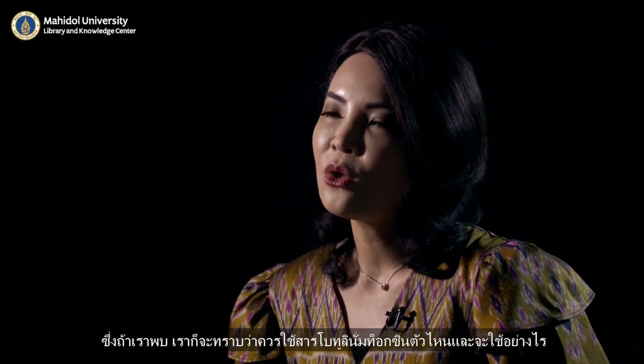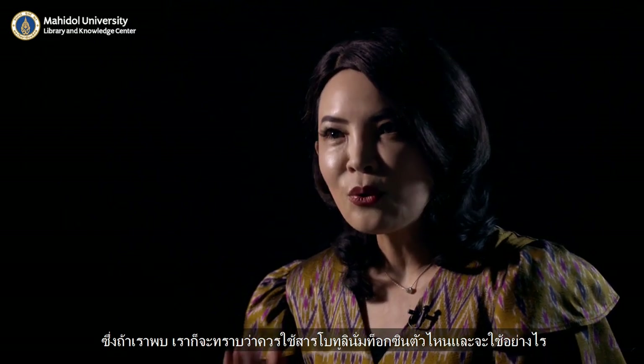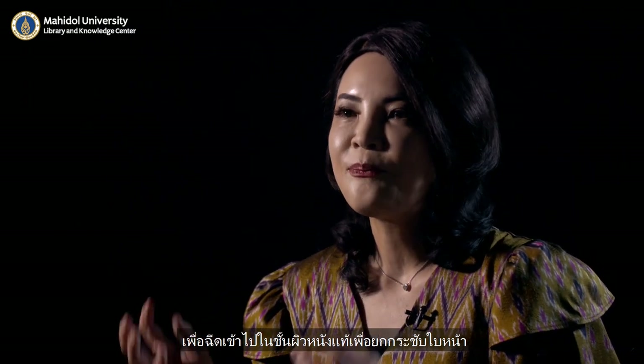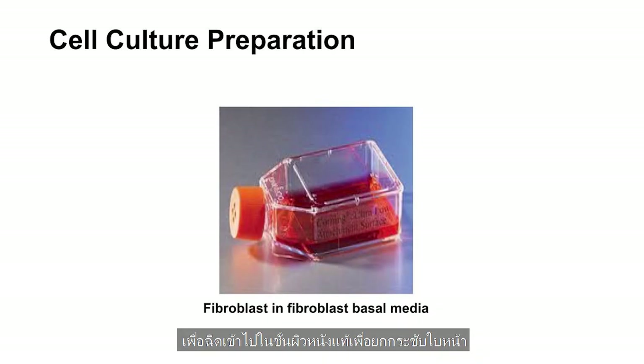So that led us to this experiment. And if we can find that optimal dilution, we will know how we should use botulinum toxin injected intradermally to cause facial lifting.